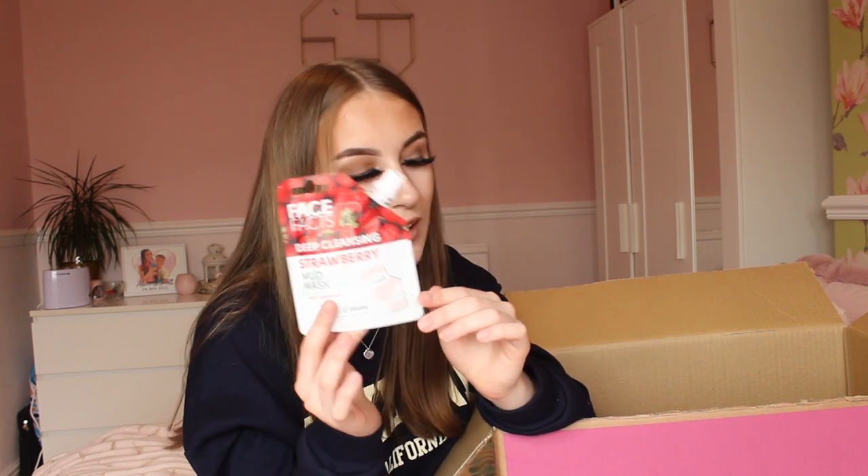The final skincare item I got was a deep cleansing strawberry mud mask, because I love my face masks. A mud mask is really good for deep cleansing, getting all the blackheads, dirt, grime, sweat, and oils out. My skin has been horrendous lately so I need to deeply cleanse it ASAP — this mud mask should do the trick.